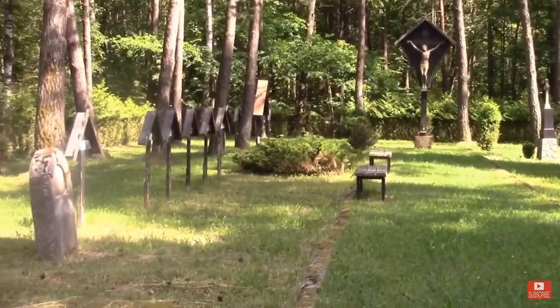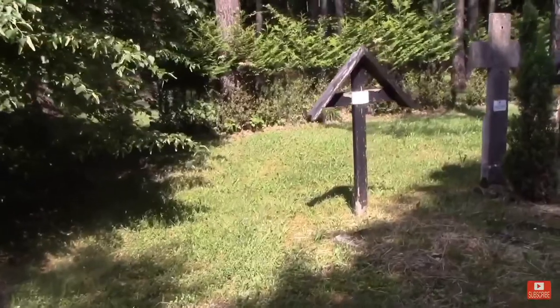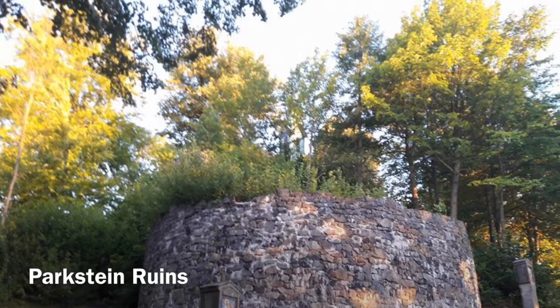Next up on our list is the Langenbronn Cemetery — it's a cemetery in Vilseck, actually on base in Vilseck. Go check it out; it has a little plaque that tells you the story about the village that once lived there. It's a neat thing to do.